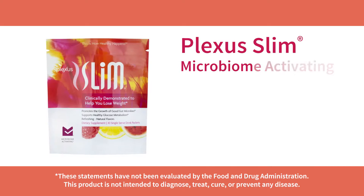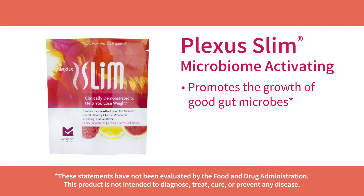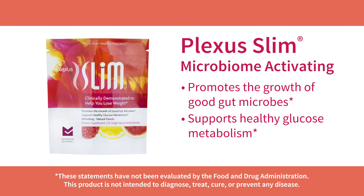The final product is Plexus Slim Microbiome Activating, or the Pink Drink, and it helps feed your gut beneficial prebiotics that promote the growth of good microbes. It also supports healthy glucose metabolism. Give your gut the balance it needs for the health you deserve with the Plexus TriPlex Combo.